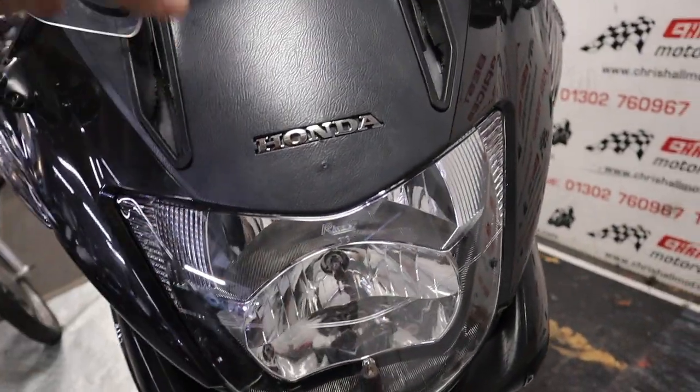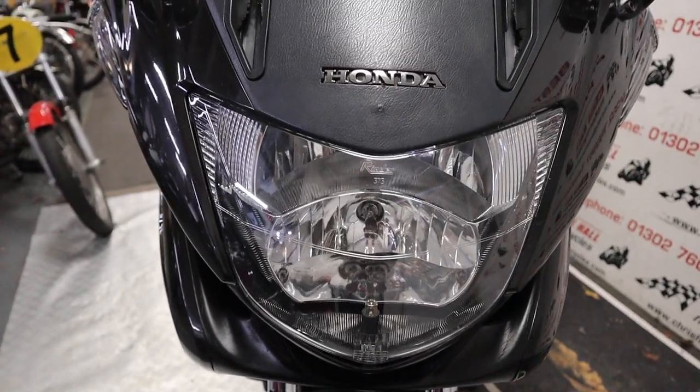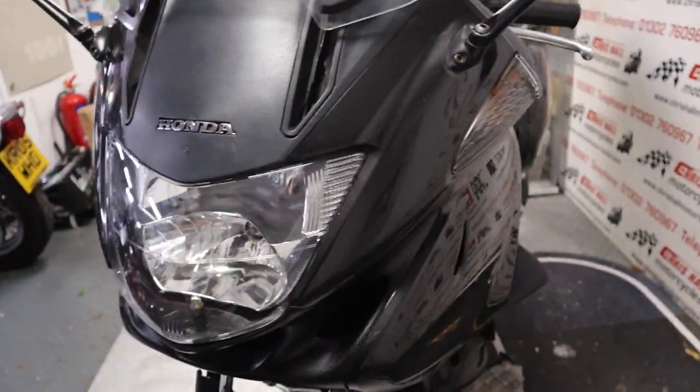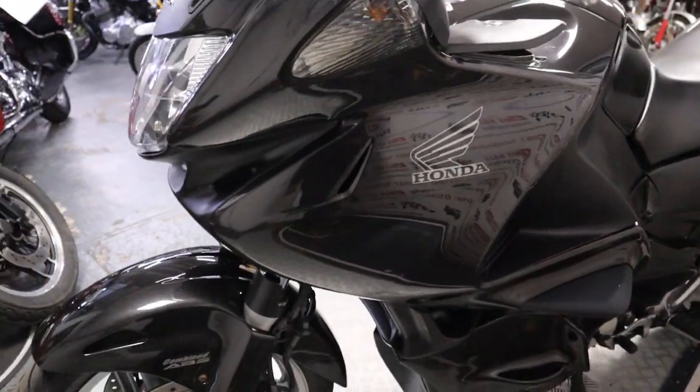As we work our way round to the front - the front tire, yeah, plenty of life left in that, nothing to worry about there either. The front of the bike is pretty clean to be fair, no chips or anything like that in the headlight, so that's nice to see.